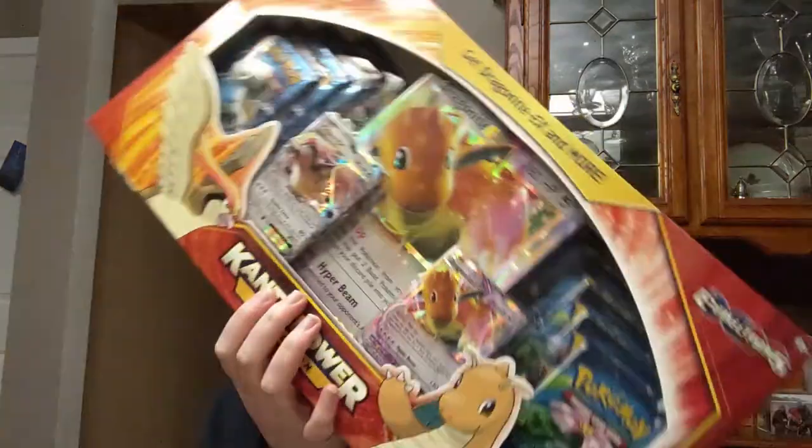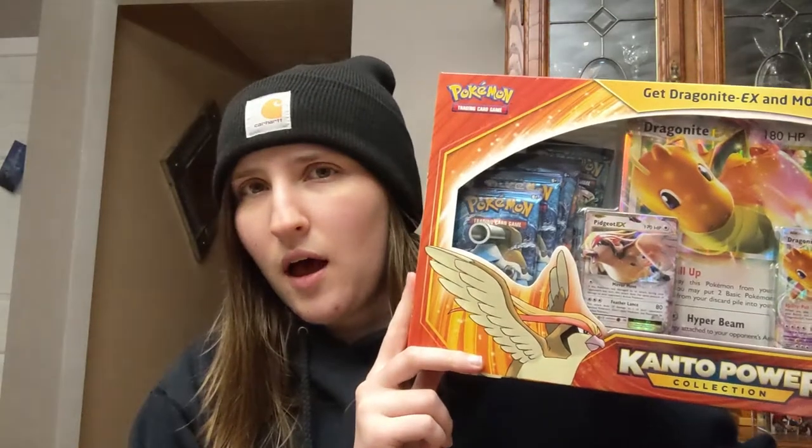Hey guys, what's up? I'm super excited to do this video because I've been looking for this for a very long time. It was super hard to find in my area and unfortunately with the hype around Pokemon, X and Y Evolutions is just blowing up in price. The booster box alone is like $500 on the market, and unfortunately these Kanto Power Collection boxes are really expensive.